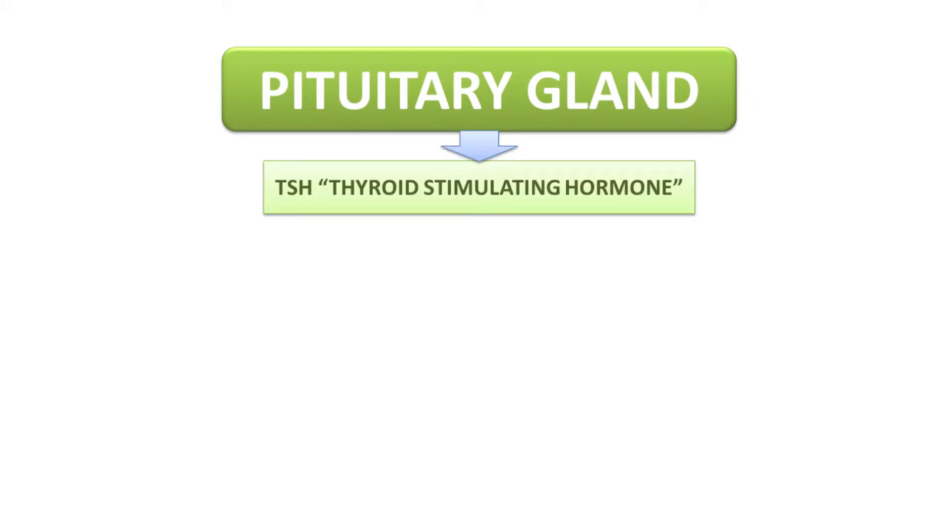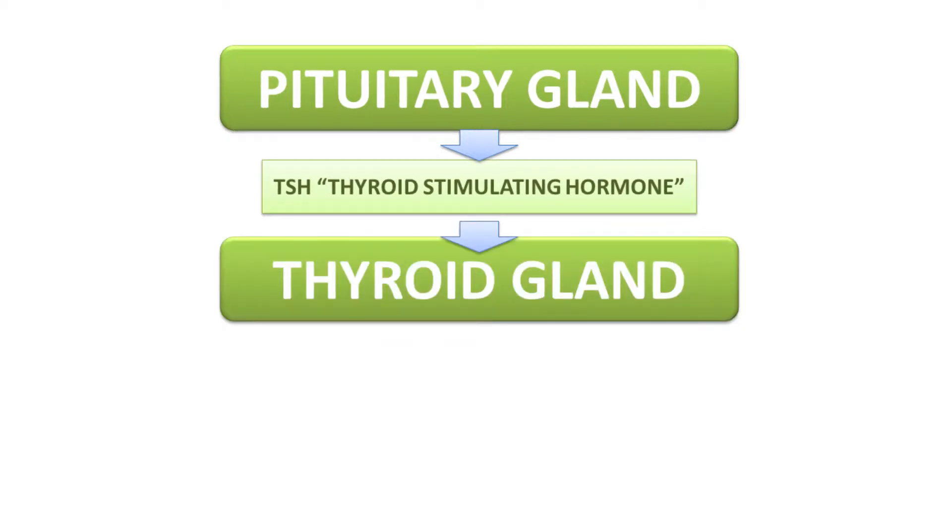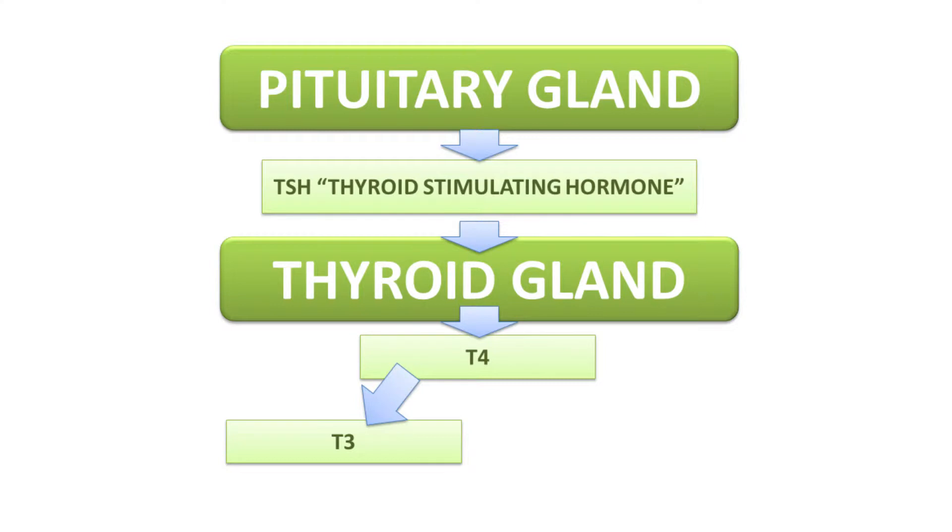Let's first talk about thyroid function. The pituitary gland releases TSH — thyroid stimulating hormone — and it does just what the name implies: it stimulates the thyroid gland to produce a hormone called T4. T4 circulates in the body and converts to hormone T3. T3 is the active hormone that is absorbed by all cells and tissues in the body. That's why your thyroid is so important.